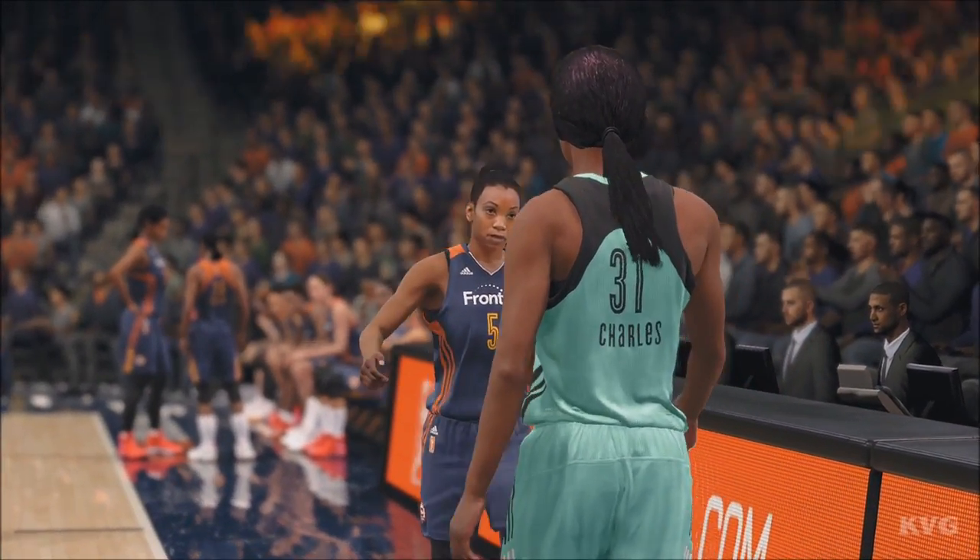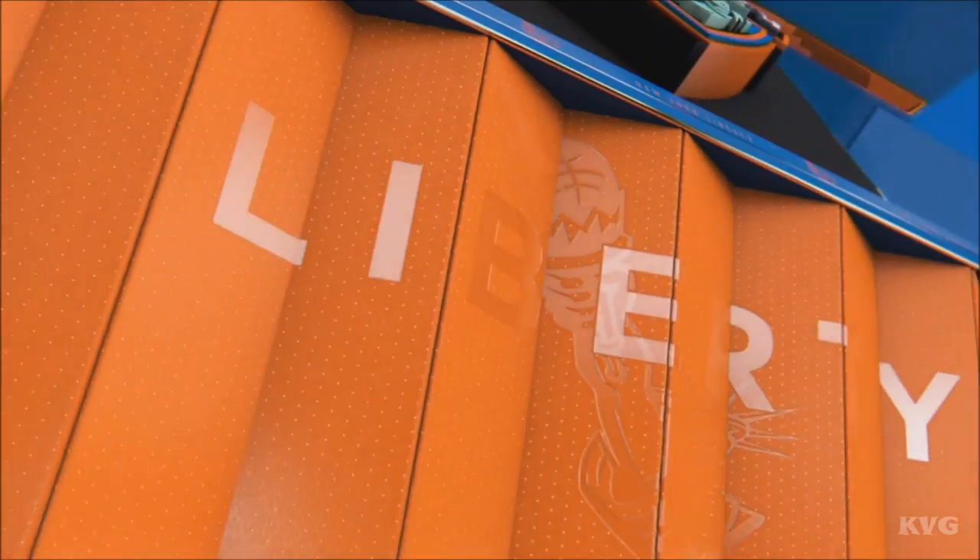Hello again, everyone, and thanks for joining us, along with Jeff Van Gundy and Mike Green on hand.